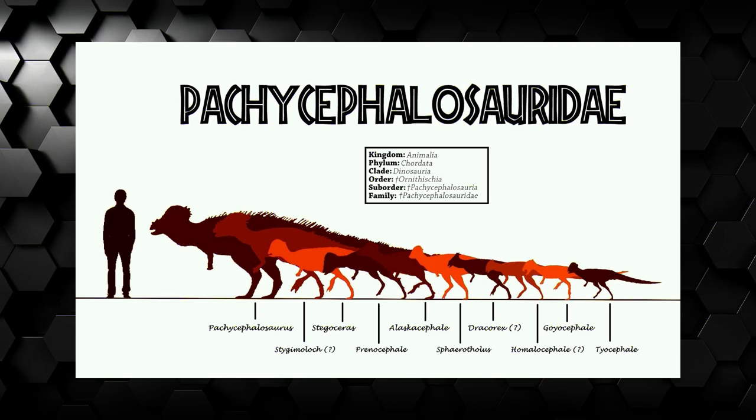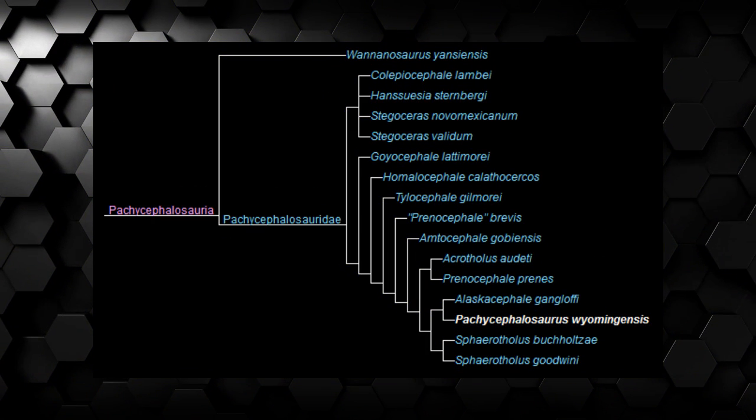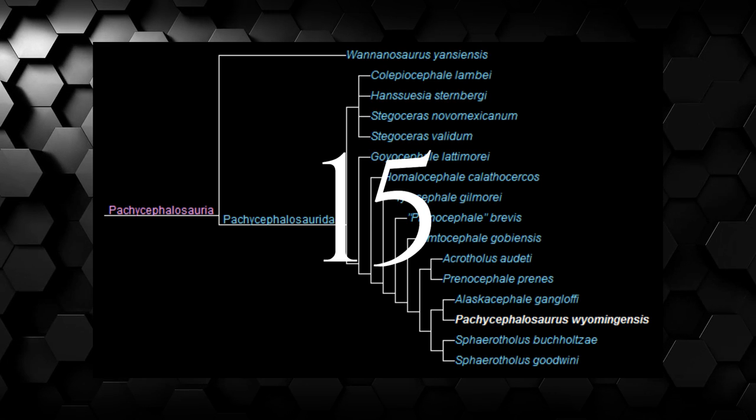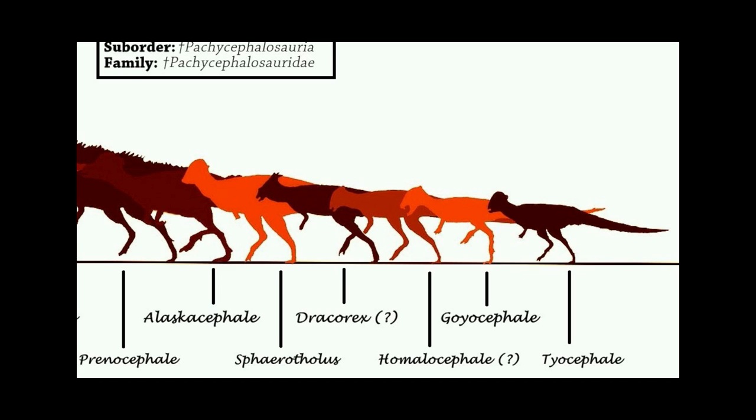And speaking of that, holy shit there's a ton of them. Fifteen of these buggers. Good thing they are all pet-sized.